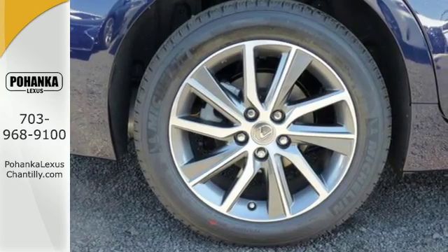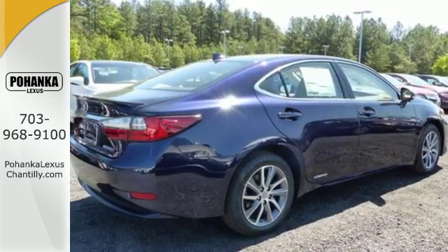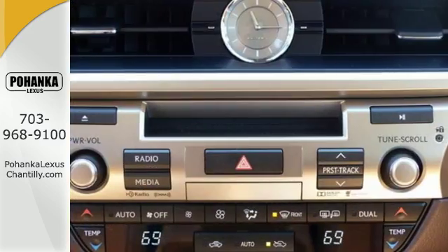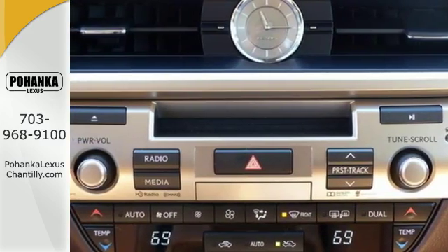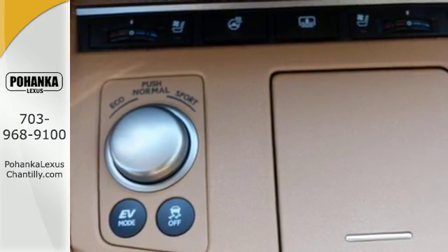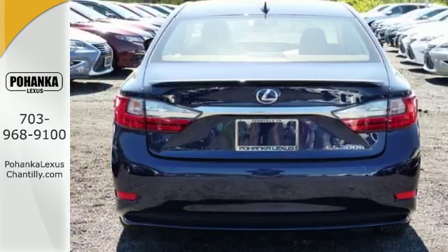So you drive a car complete with drive mode select, allowing you to make your drive more responsive or efficient with just a simple turn of a dial. Meanwhile, Siri eyes free, high speed dynamic radar cruise control, and Lexus Enform remote apps with Safety Connect satisfy your need for peace of mind.